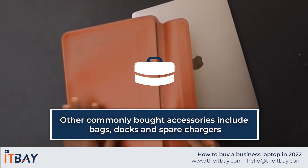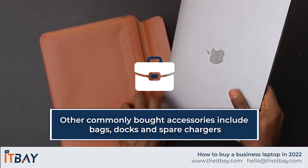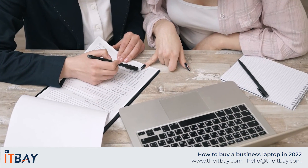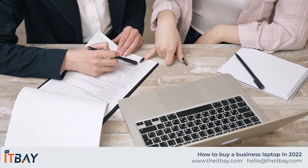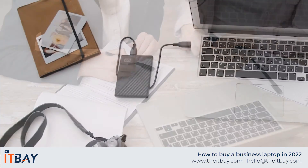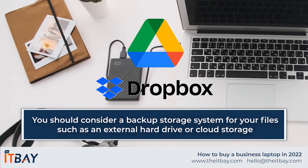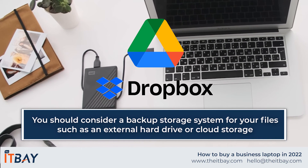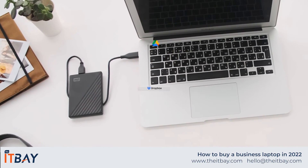Other commonly bought accessories include bags, docks, and spare chargers. You should also think about backup for your important work files in case your laptop drive fails. There are several options available: you can purchase an external drive to copy your data to, or you could set up a cloud backup service with Google Drive, Microsoft OneDrive, or a similar provider.